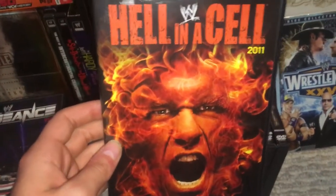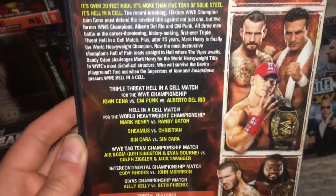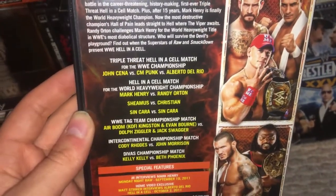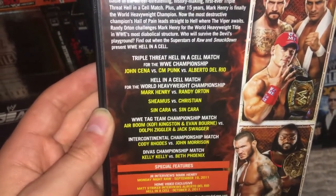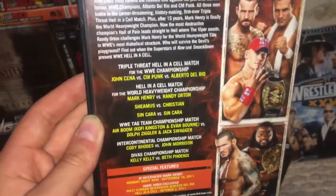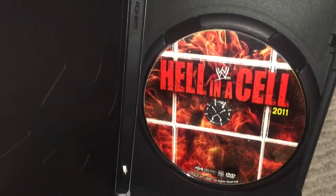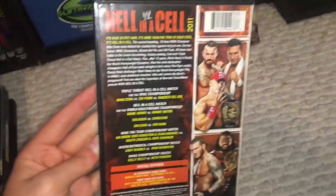Next up, we have Hell in a Cell 2011 with John Cena on the cover — a flaming John Cena. This is where you had your triple threat Hell in a Cell match with John Cena, CM Punk, and Del Rio. You also had Sheamus and Christian, Cody Rhodes vs. John Morrison for the IC title, Air Boom vs. Dolph Ziggler and Jack Swagger, and Mark Henry vs. Randy Orton — probably one of the most bland Hell in a Cell matches for the world title. There's your disc artwork. Not really a fan of any of the artwork on this one.